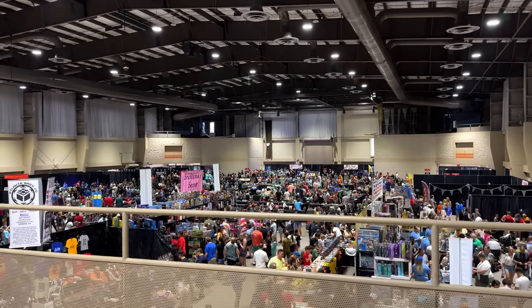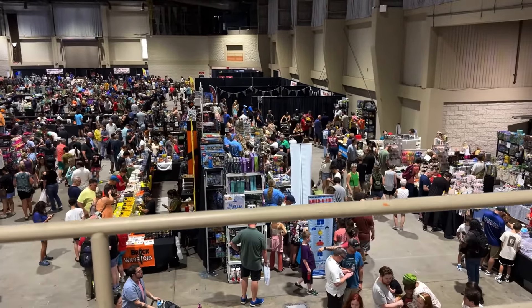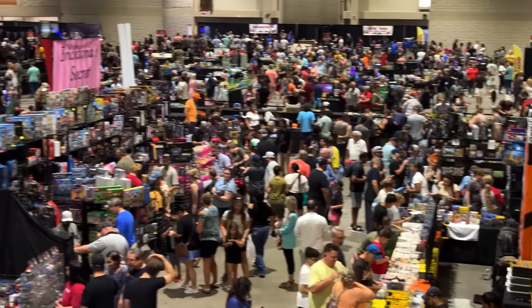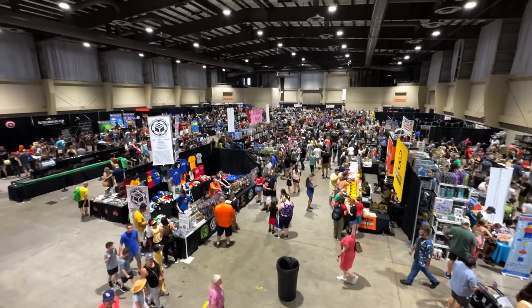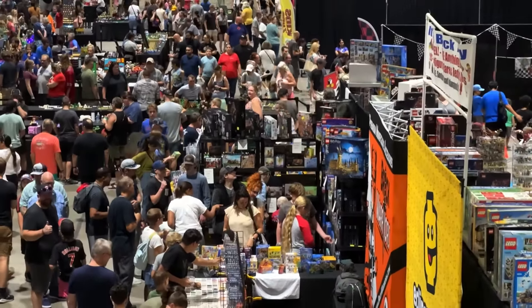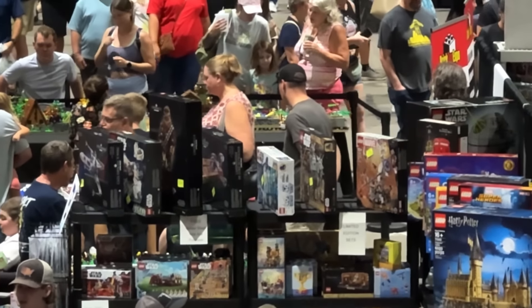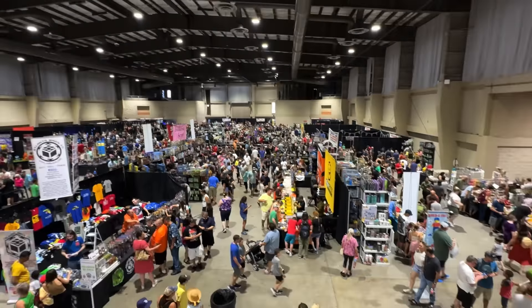Came upstairs and honestly the view does not disappoint — this is a pretty incredible view of the convention. You can watch everyone and everything and see what's happening. It's been pretty full and pretty busy all day, I've met a lot of people so far — it's been very fun. All my stuff is right over there but you can't really see it because it's behind boxes from the Brick Show.